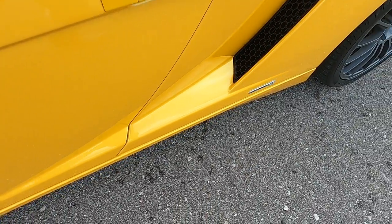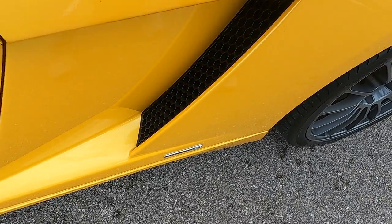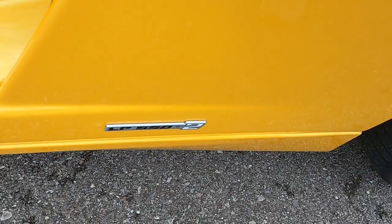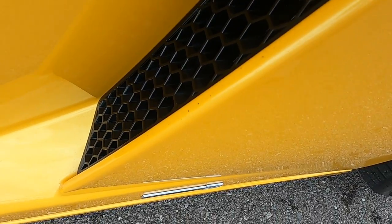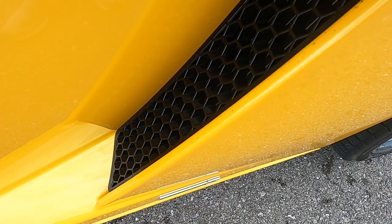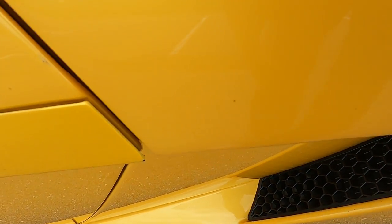Driver's side door looks great — a few very small spots on the door but they are negligible. Moving to the driver's rear quarter panel, there's the LP 550-2 badge. There are a couple very small rock chips across the inner seam of the side vent, and a small mark on the edge of the door.